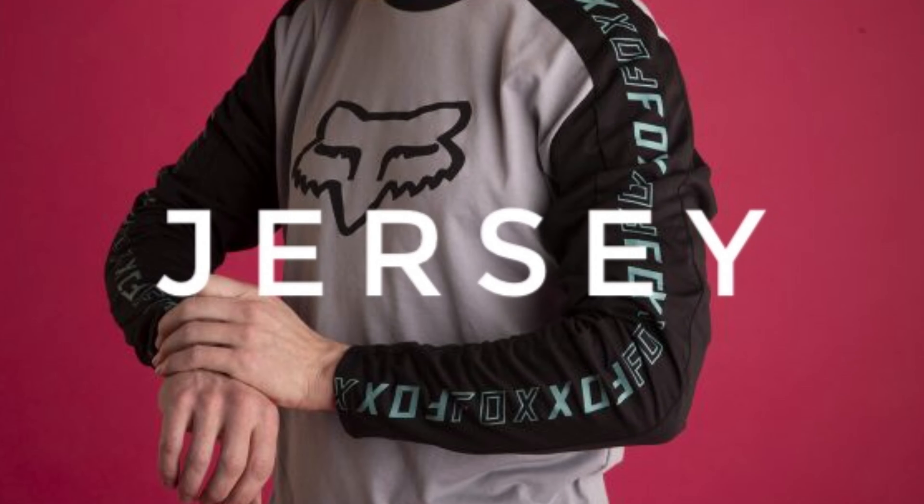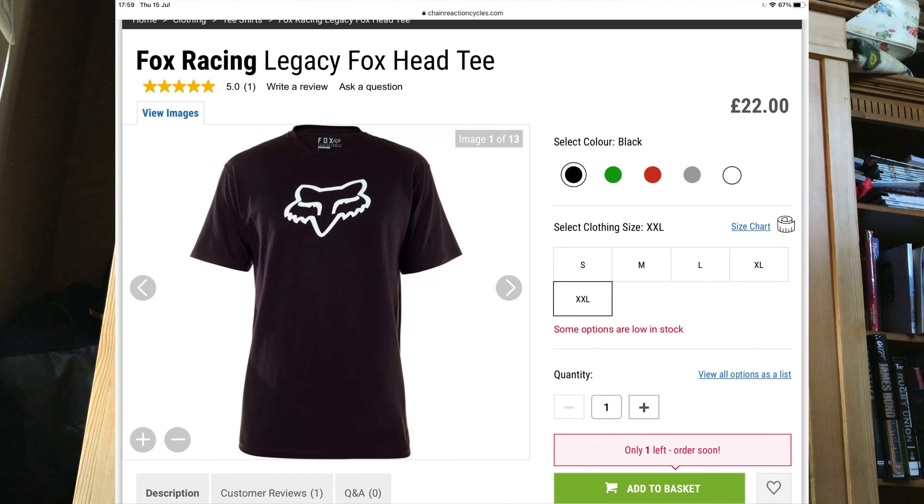Another place you can find yourself splashing loads of cash that you really don't need to is jerseys. You can easily spend over £80 on a jersey and you just really don't need to. All you need is a Fox Tech Tee — I don't have one on right now but I'll put a picture on screen. It's not fully cotton, because a fully cotton t-shirt doesn't wick away sweat. With a tech tee made of mixed fibres, it wicks away sweat really well, and you only have to spend about £20, which is around $30.